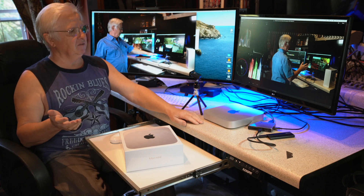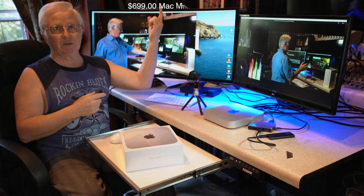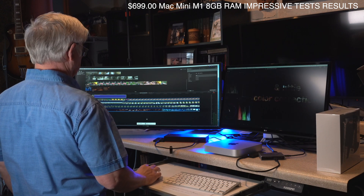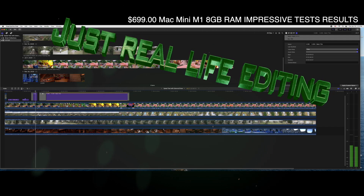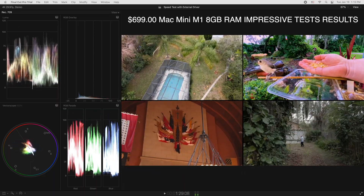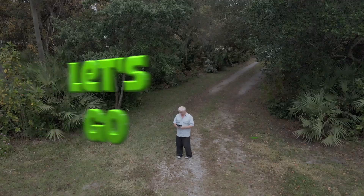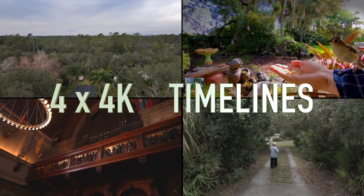So I bought the 8GB one just to try and see how well it performs, and it's surprisingly very, very good. If you haven't seen my video about this one, the title of the video is right there, so you can check it out. I do a pretty comprehensive overview and test of that machine.